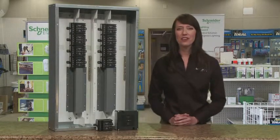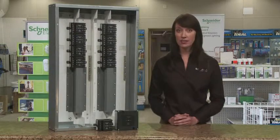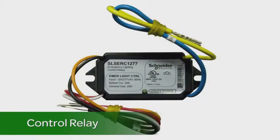Now let's take a look at some of our other emergency lighting controls. Keep in mind, all of these devices meet the UL 924 testing standard. The panel mount relay is designed with a unique footprint, allowing it to be remotely mounted in the electrical closet's control panel. It can be used with Schneider Electric's relay panels or PowerLink lighting control systems. There is also a control relay designed to be mounted in the area being controlled, typically above the room ceiling tile. The relay features a small footprint and can be used with sensors or light switches.